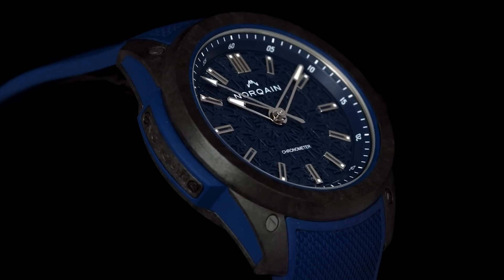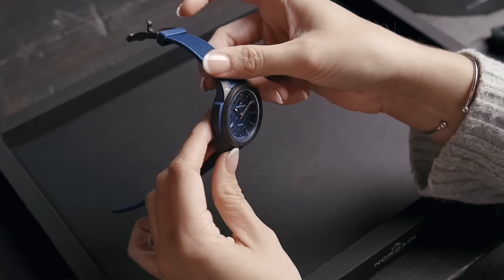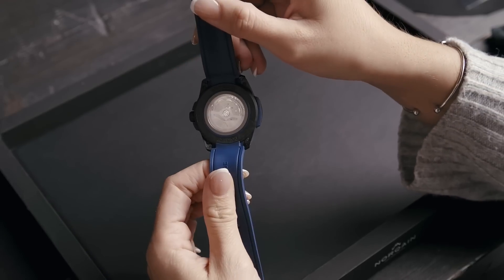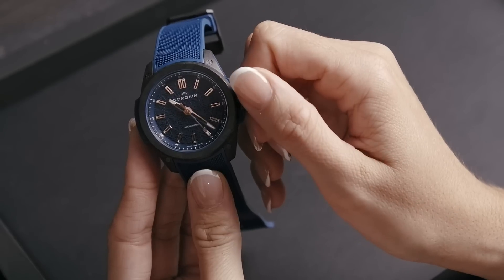Next is the Wild One Black & Blue, which features a stunning blue dial as well as a blue rubber strap or black rubber strap. This variant has a black NORTEQ case and a blue rubber shock absorber insert.